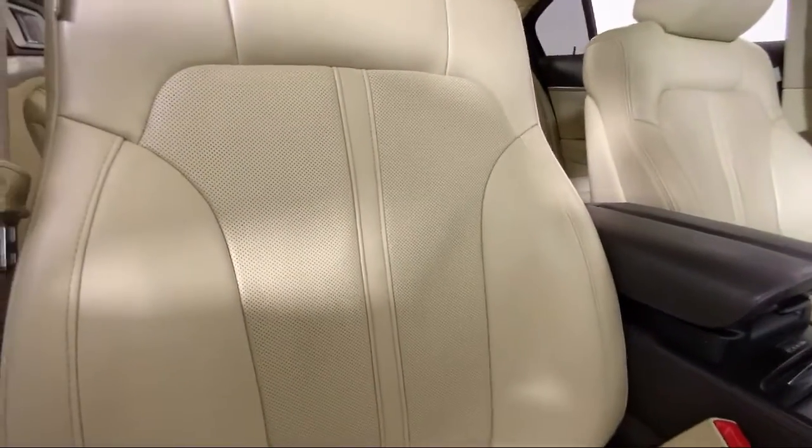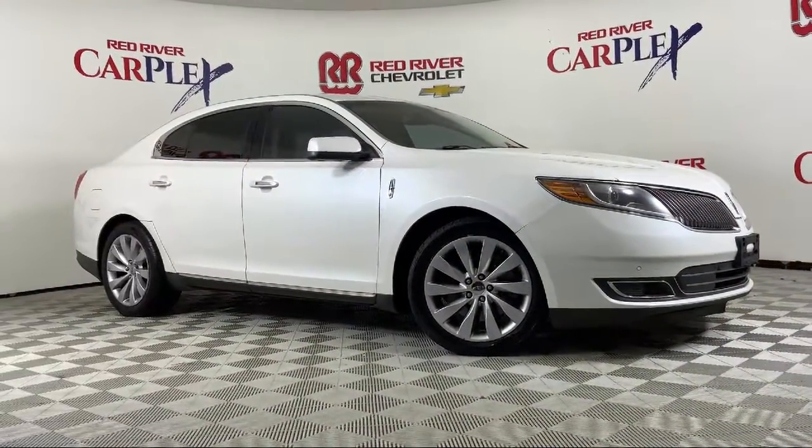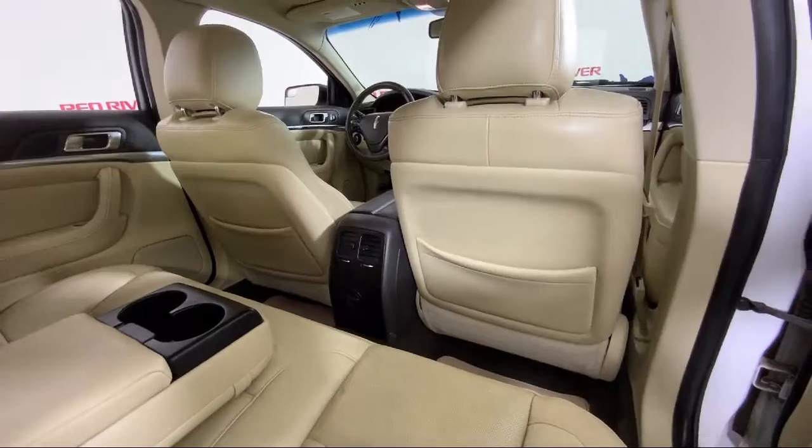The vehicle also features ventilated front seats, Sirius satellite radio, a leather steering wheel with auto tilt-away, rain-sensitive windshield wipers, keyless entry, and much more.